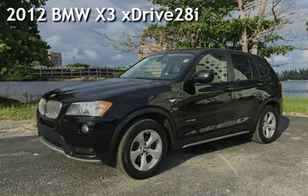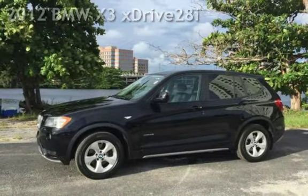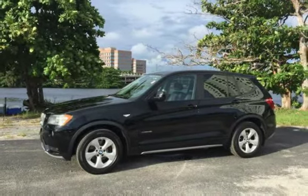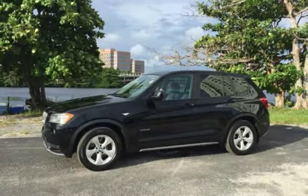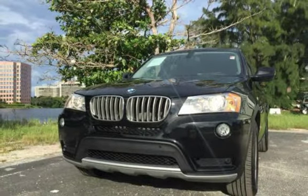Presenting a pre-owned 2012 BMW X3 xDrive 28i. This four-door SUV has a six-cylinder, 3.0-liter i6 engine, with all-wheel drive, and an automatic transmission.